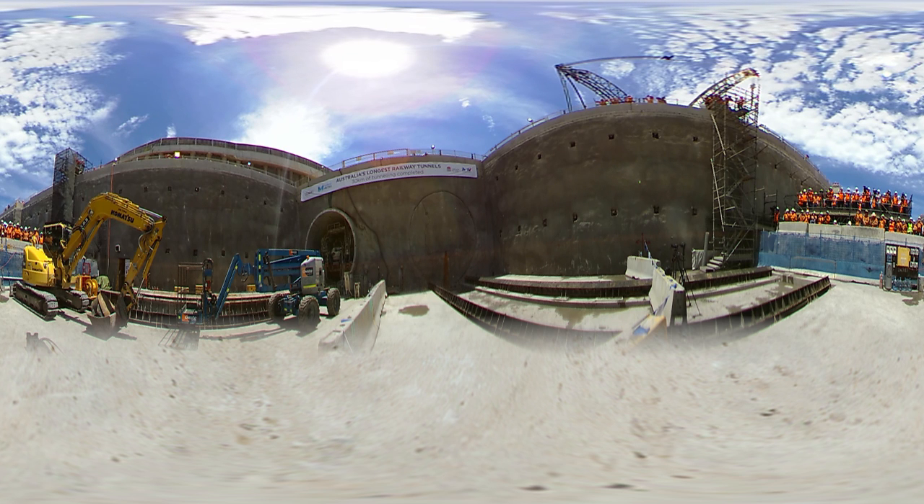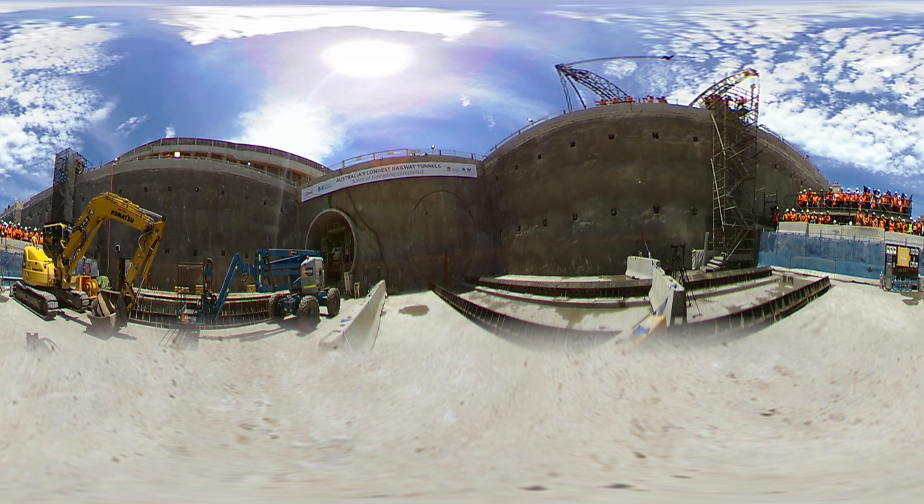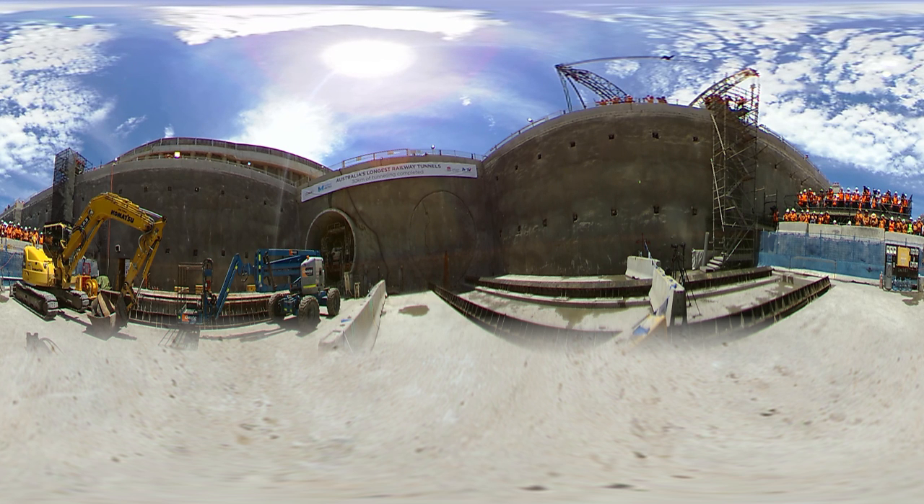Welcome to Cherrybrook Station. Come and take a look around on this 360 degree video. That deep rumble is Florence, one of our four tunnel boring machines. We're 10 meters below the surface and she's just behind that wall of rock. All 900 tons of her.